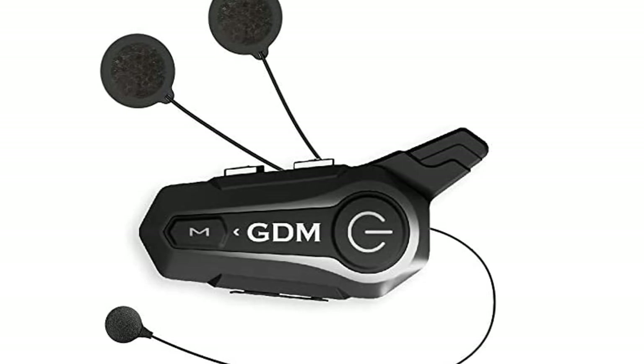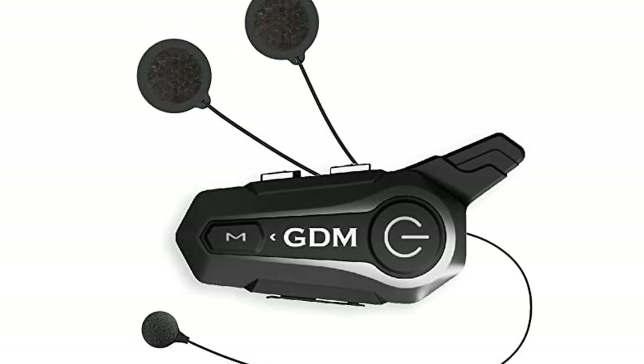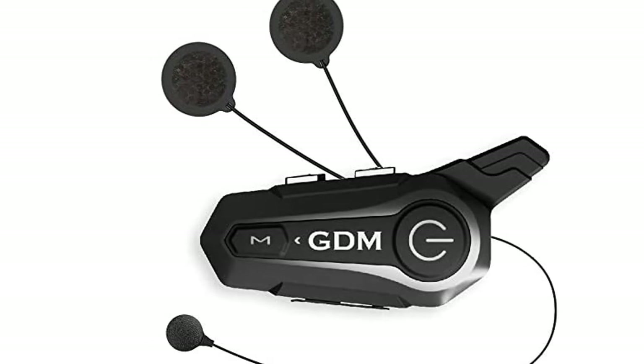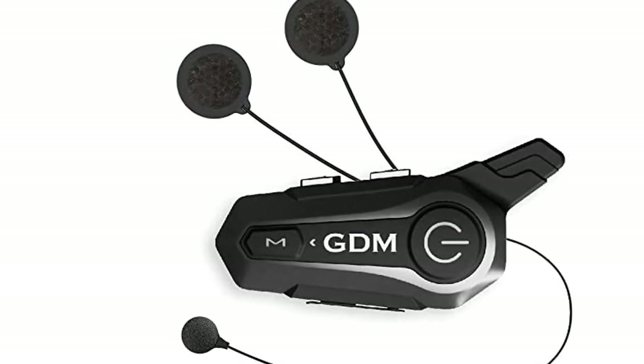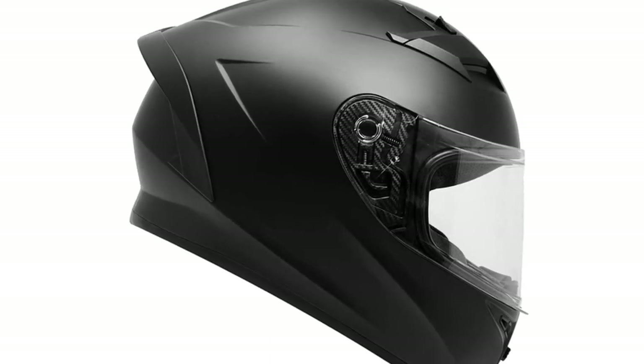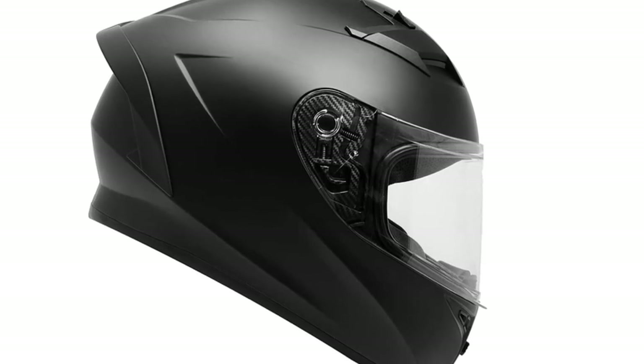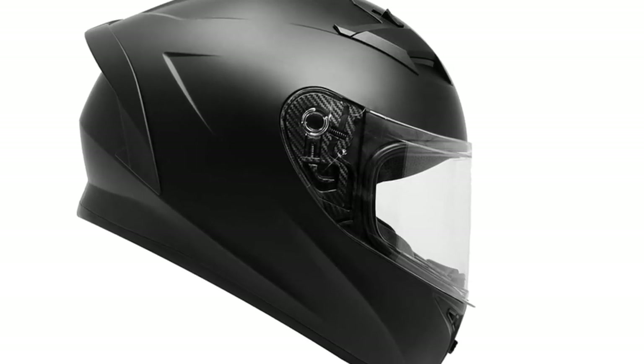The GDM Venom's aerodynamic shell design is constructed using advanced lightweight composite poly-alloy material, optimizing safety and comfort while riding on the road, street, or highway. The GDM Hype R-Sonic Bluetooth 5.0 technology allows riders to conduct calls, listen to music, or use voice commands clearly, powered by a single button.